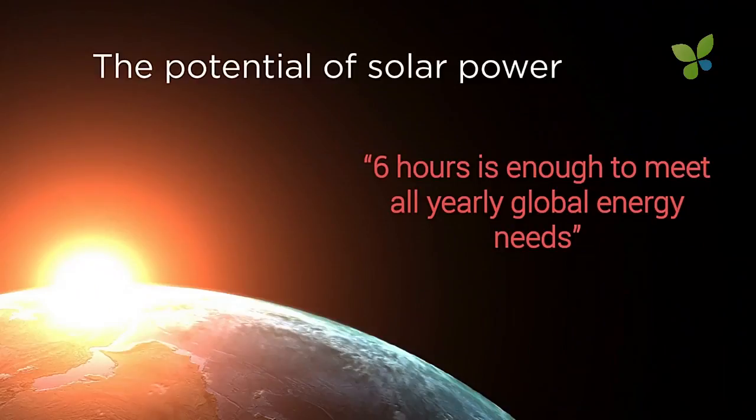There is a solution. The good news is that today, solar power is in many countries the cheapest source of energy of all sorts. This is good. And six hours of sunlight corresponds to the yearly global energy need.